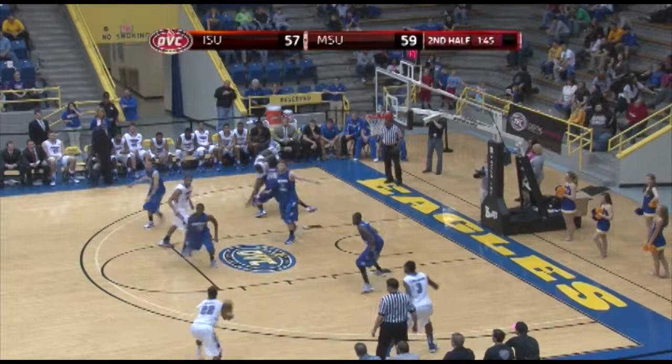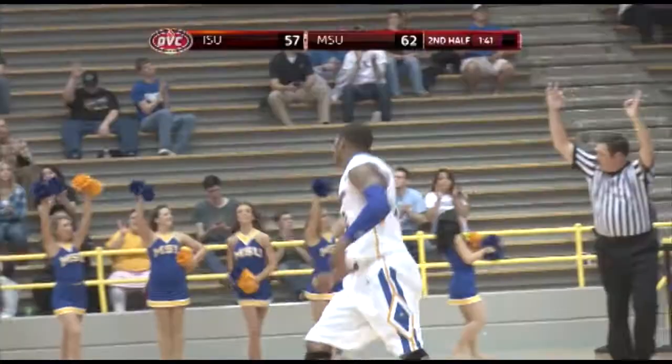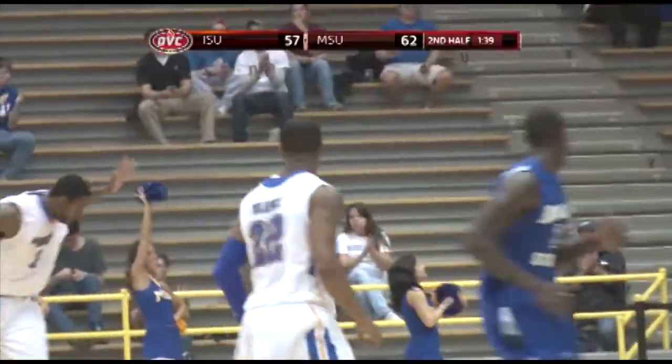Bounce to the left block extended, Chavis backing down, right wing — Warner open, he'll shoot the three — yes! That's Angelo with 11.